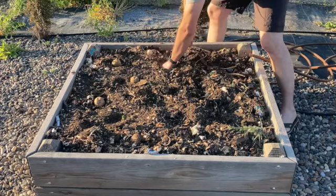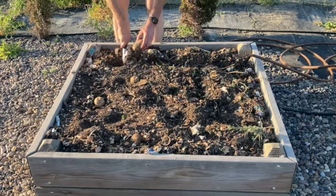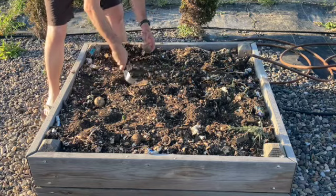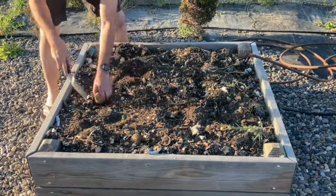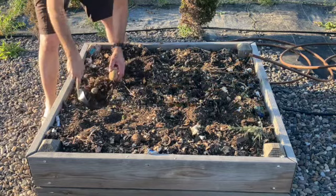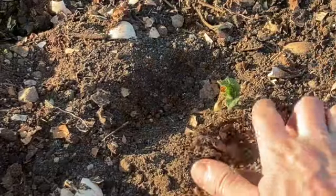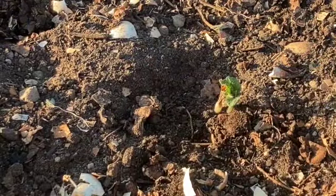From time to time you will have volunteer plants come up. We did get a volunteer potato from last year, and I'll show you that here in a second as soon as I get this last one planted. So that is a volunteer from last year — looking good. We'll just leave it be.